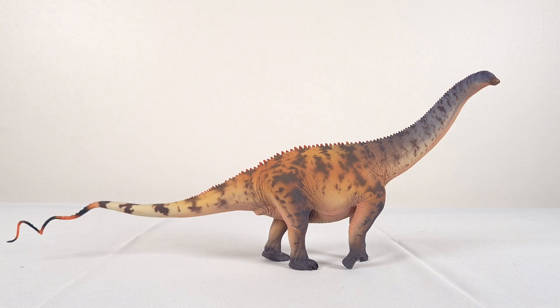And what a shock — it comes from Haolonggu. As a sauropod fan, I couldn't be happier.